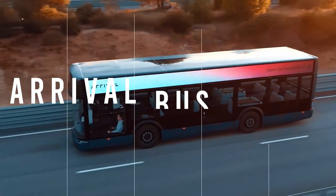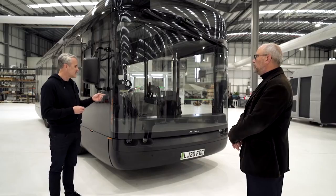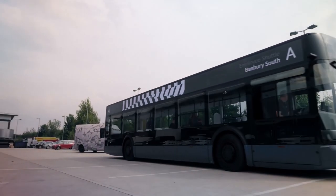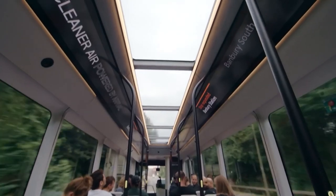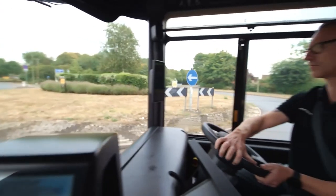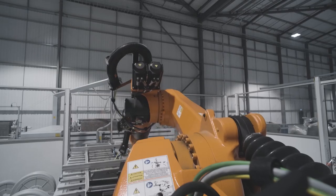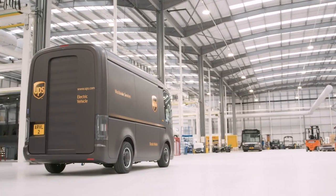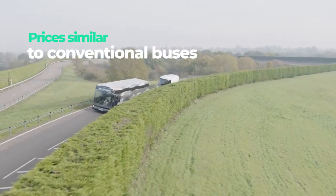This is the all-electric Arrival bus from UK-based tech startup Arrival. The company aimed to simplify every possible complexity in the design. For example, the floor is entirely flat, there are floating seats and the surfaces are seamless, which makes cleaning a piece of cake. The inside of the bus has screens showing passengers' route information and upcoming stops. The company plans to manufacture Arrival buses at micro factories near their final destinations, eliminating most shipping and logistics costs. The estimated final price, the company states, will be similar to conventional buses running on fossil fuels.